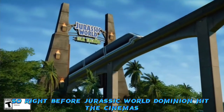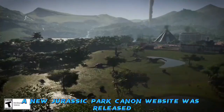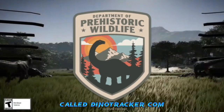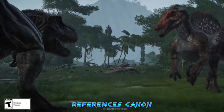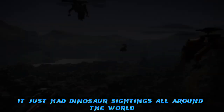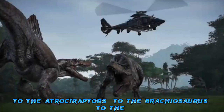Right before Jurassic World Dominion hit cinemas, a new Jurassic Park canon website was released called dinotracker.com. This was a cool little website to explore easter eggs, references, and canon content. It basically had dinosaur sightings all around the world, from the Giganotosaurus to the Atrociraptors to the Brachiosaurus.